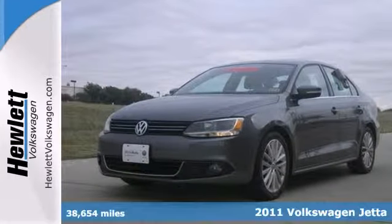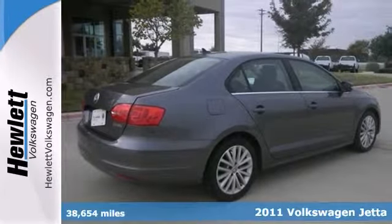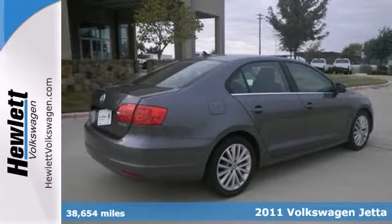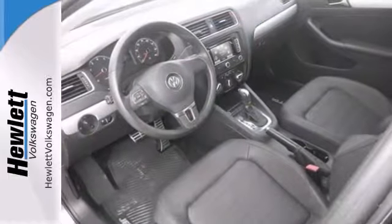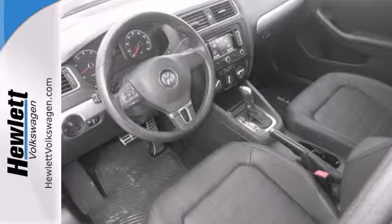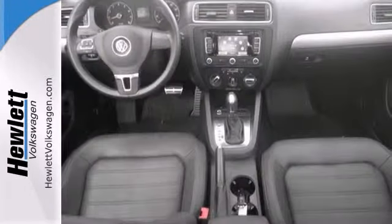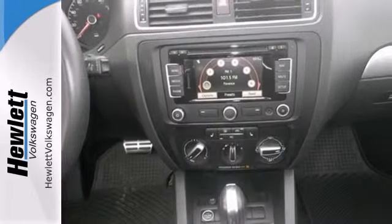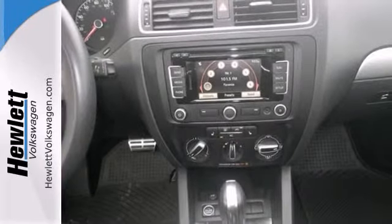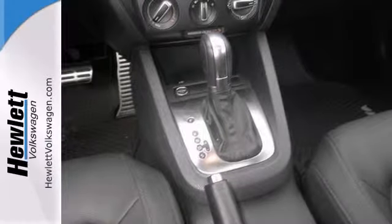Here's a certified 2011 Volkswagen Jetta 2.5 SL. This vehicle has a lot to offer to you including the Bluetooth connection, heated windshield washer jets and keyless ignition. It also features a navigation system, the heated mirrors and the auxiliary audio input. And with steering wheel controls and the heated seats, this Volkswagen won't be here for long.